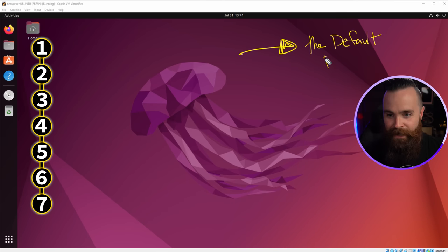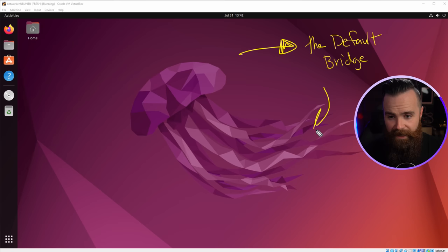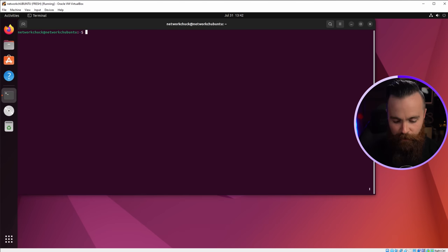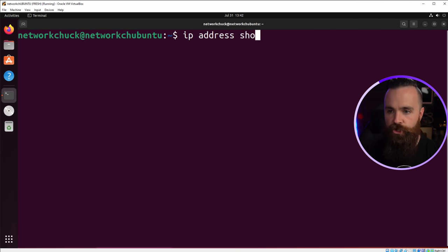The first stop in our journey into Docker networking will be the default bridge, which is the first and sometimes only network we deal with when we deploy Docker. It's the default for a reason — it is a little magic. Let's deploy this and see what's inside. I have not deployed Docker yet, which is cool because I want to show you one thing first. Let's take a look at our network interfaces. Let's type IP address show and see what we have.